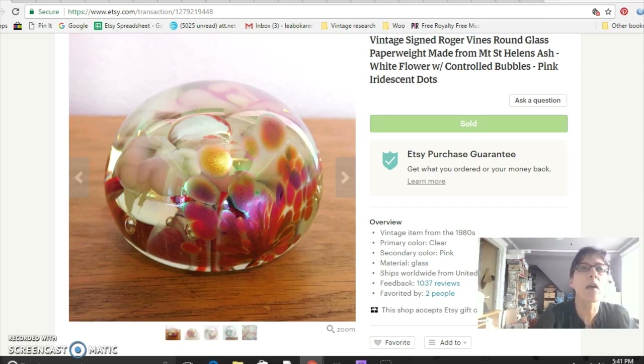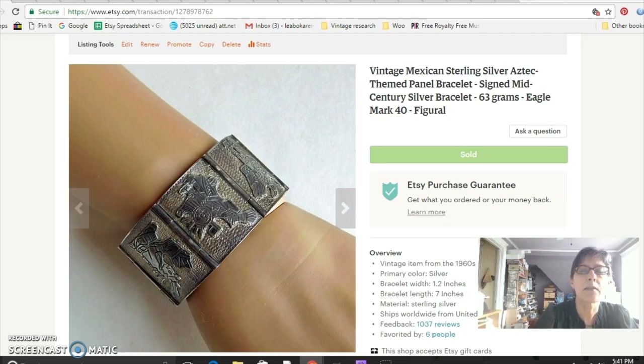This is a sterling silver Mexican panel bracelet with an Aztec theme. It was a very heavy bracelet — it weighed 63 grams. I saw one real similar to this on Antiques Roadshow, which was kind of cool. I sold this one for $68 and got it free from my sister-in-law, who frequently gives me jewelry to sell.